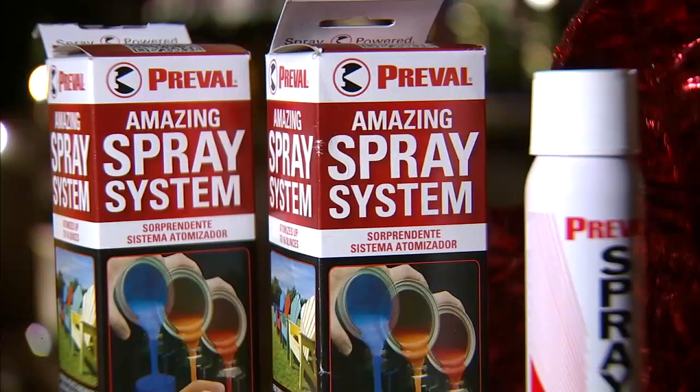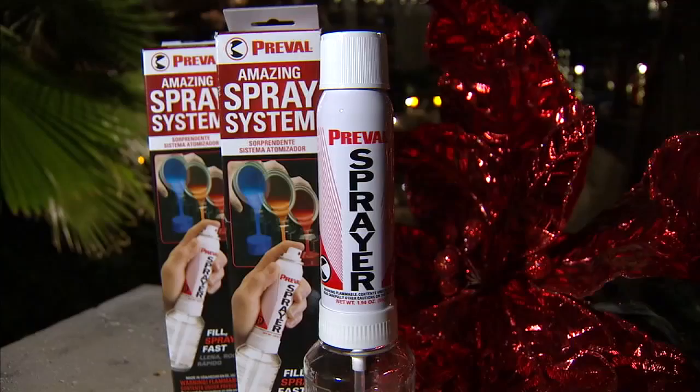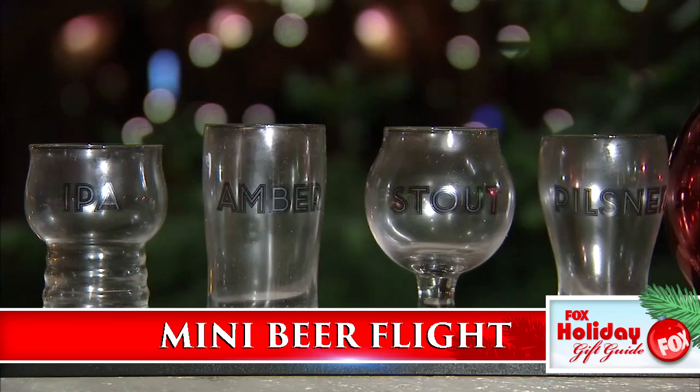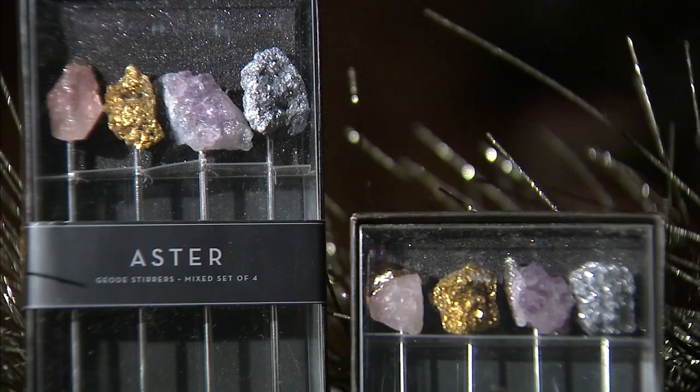Family coming, friends dropping by — these products are meant to make hosting no hassle. Pull the trigger on last-minute touch-ups with the Preble sprayer: turns any paint into a spray to easily transform your DIY projects and final hour fixes. Once company comes, forget the mug — we found a flight. This mini beer flight lets you serve like a pro as they sip and sample. These Aster geode picks and stirrers from Z Gallery add some sparkle to the season — a chunk of raw geode adorns each one, perfect for finger foods and cocktails.